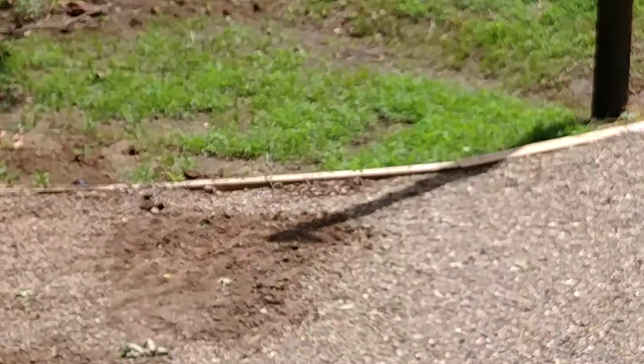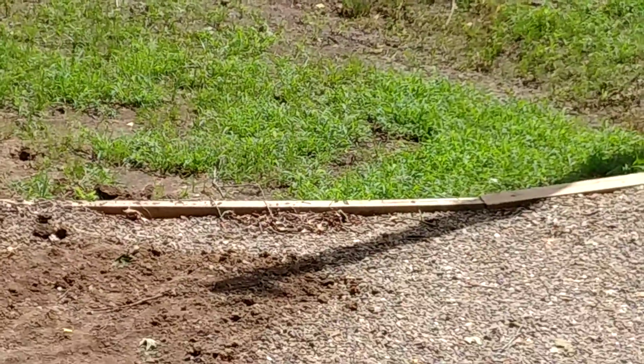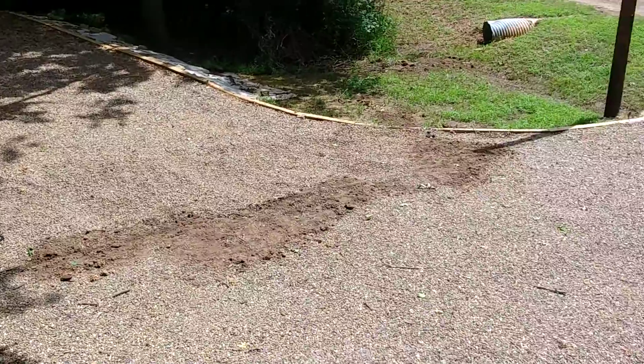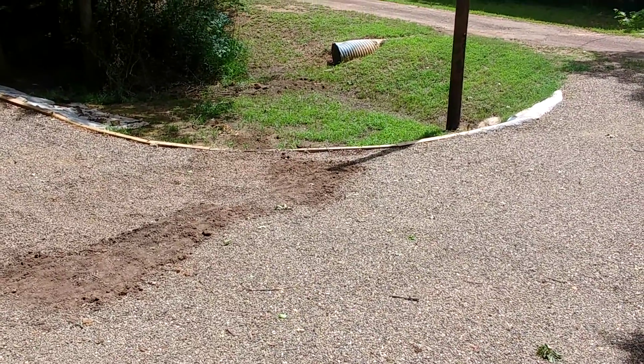Right where you see all that debris, that's where water actually goes up and over that wood. So this will hopefully drain it out faster so it never gets to that point. Anyway, June 28, 2020 — plug for Griego signing off.